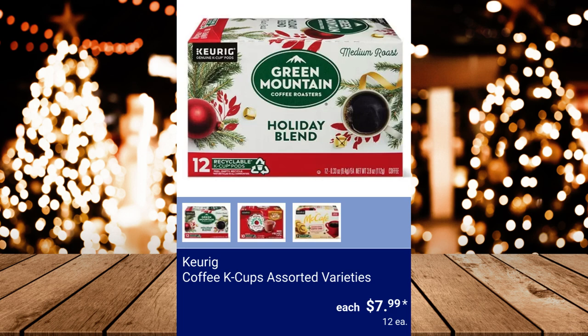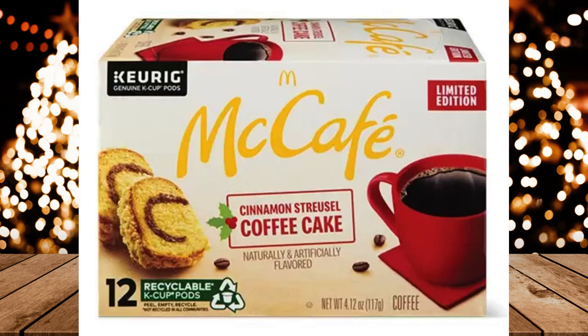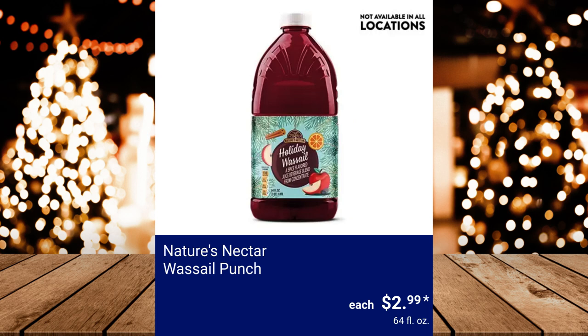Keurig Coffee K-Cups Assorted Varieties — available flavors are Green Mountain Holiday Blend, Donut Shop Red Velvet Latte, and McCafe Cinnamon Streusel Coffee Cake. $7.99. Nature's Nectar Sparkling Sugar Plum 4-Pack, $3.89. Nature's Nectar Wassail Punch, $2.99.